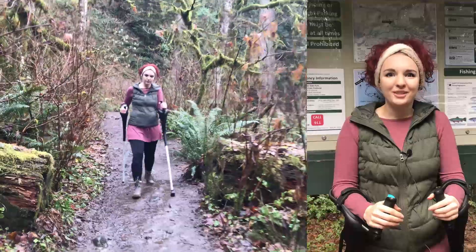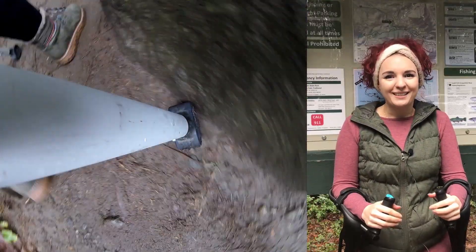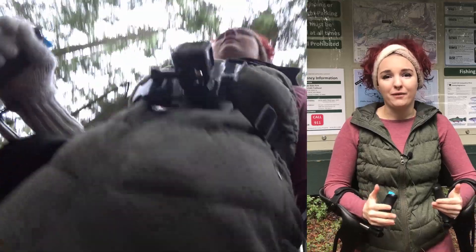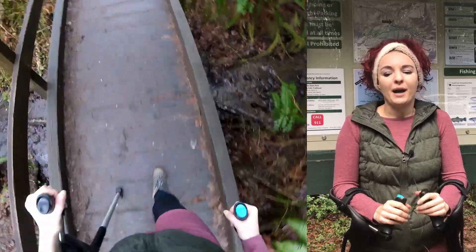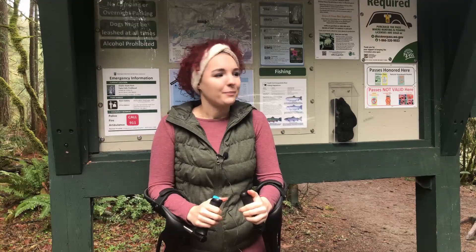It's a little bit colder and damper weather — we'll see how that plays in, if it does. But I want to give everyone a good review of how this hike goes and we'll just see if I can make it to the top, honestly. However far I make it is however far we can all make it, right? So let's get going.